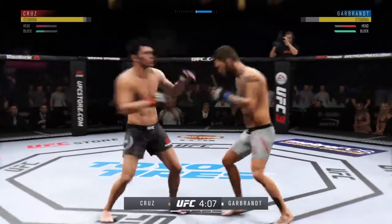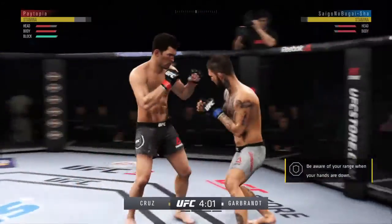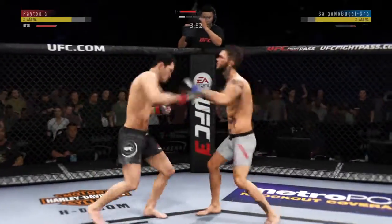He is just teeing off here. Straight right. Another body kick. He's doing a great job of being unpredictable and mixing things up here.